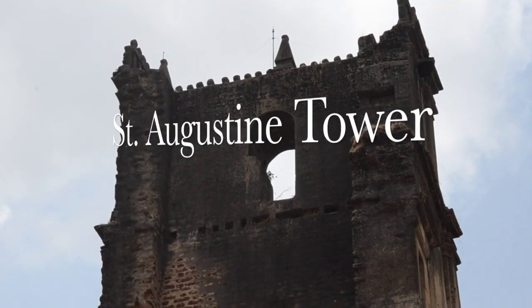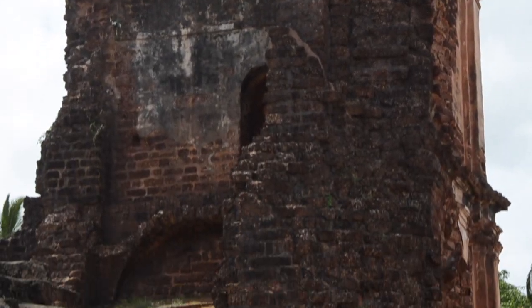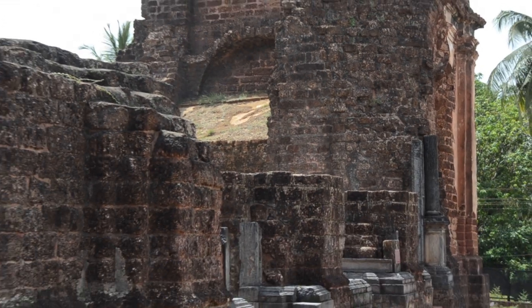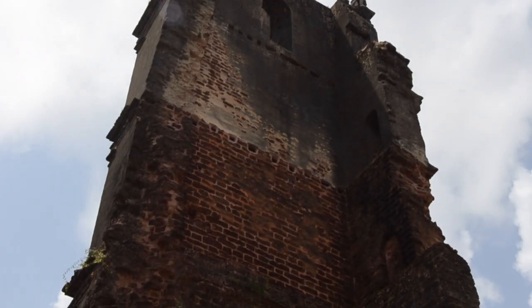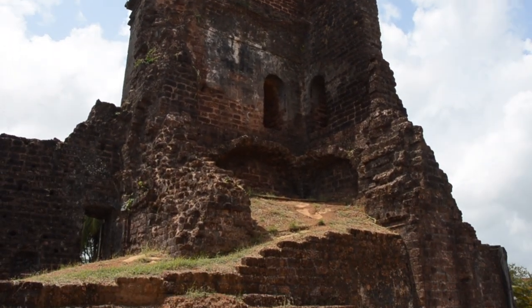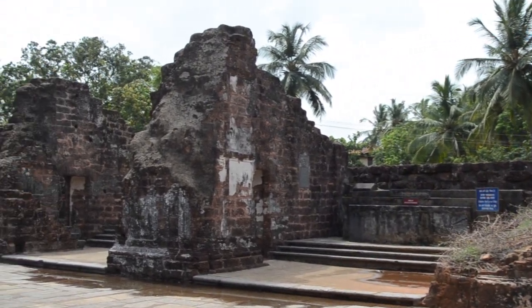This 46-meter high colossal four-story tower was meant to serve as a belfry and form part of the facade of the Church of St. Augustine, which was facing west. There were eight richly adorned chapels, four altars, and a convent with numerous cells and artistic columns attached to the church. The tower and the church were built in 1602 A.D. by the Augustinian friars who arrived in Goa in 1587 A.D.